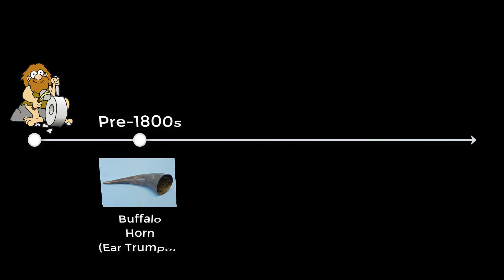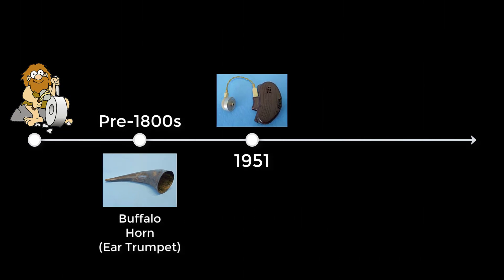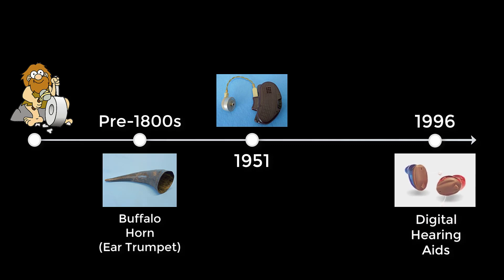That being said, if we rewind significantly earlier in time than that, we'll see that the first type of hearing aids that actually existed were ear trumpets. It took centuries for us to go from a hollowed out buffalo horn to a hearing aid that would fit behind an ear and do nothing other than make all sounds louder. But since 1996 and the invention of digital hearing aids, we have seen an increased capability of engineers to accelerate how quickly they can incorporate new and improved technology into hearing aids.